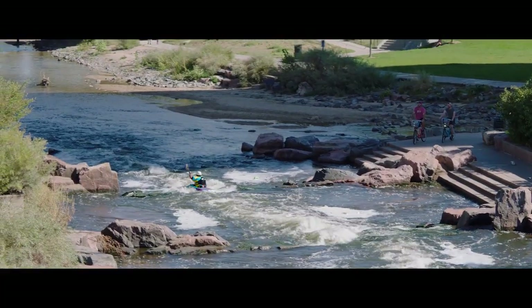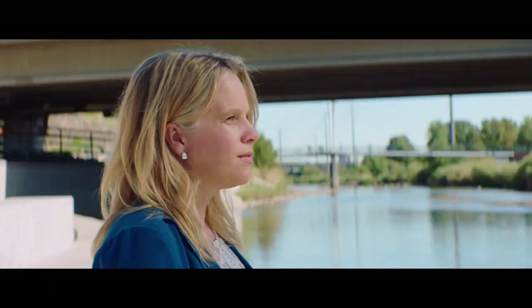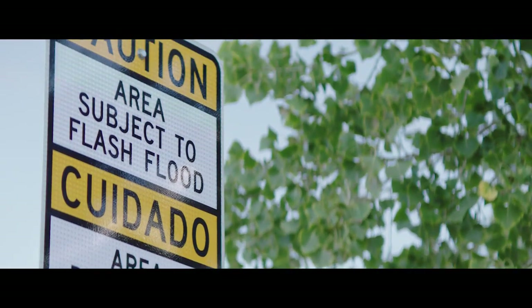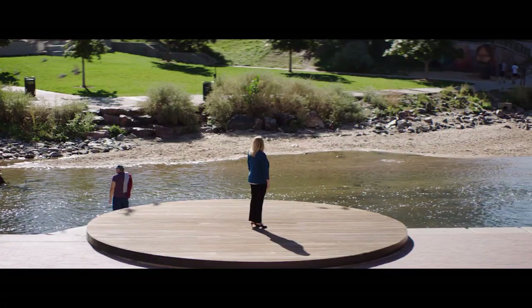Rivers and streams add charm to a city, but they also bring a risk of flooding. I don't think people understand the potential flood threat associated with this area, and the fact that a portion of this park is really done as a mitigation to that threat.